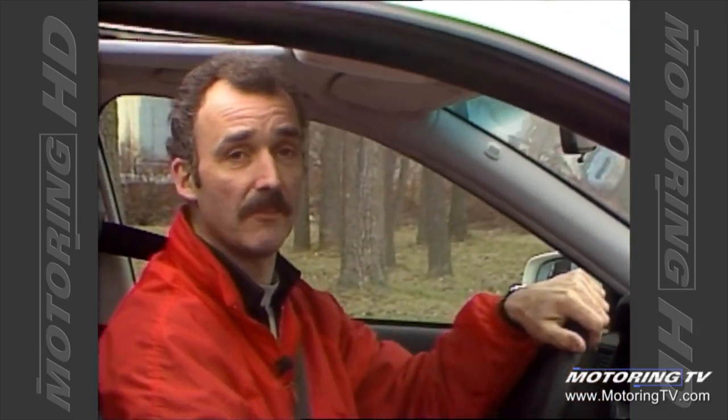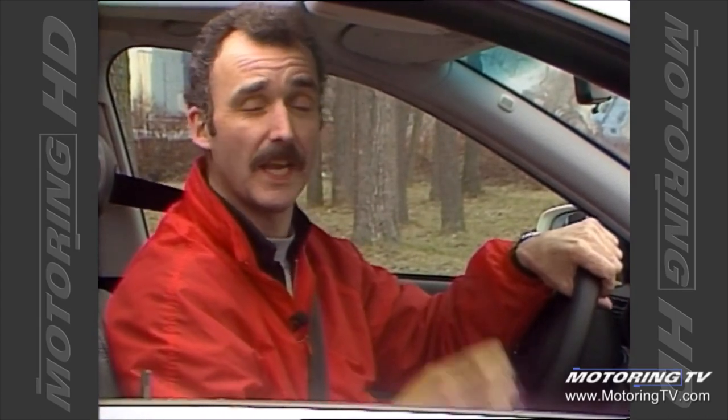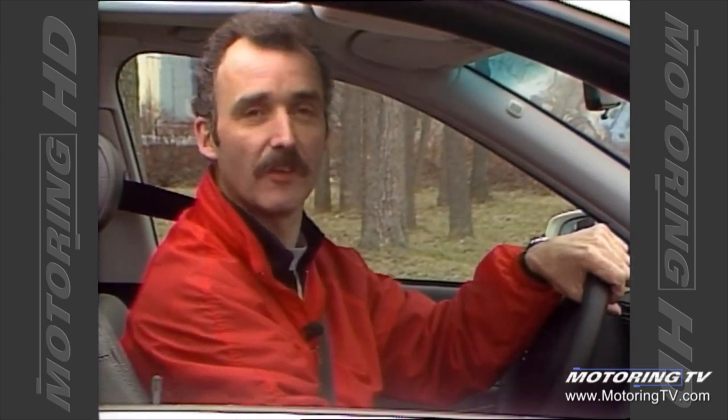Well, that's it for the test drive on the A4. This vehicle combines civility and ability in a very nice package. The ability is brought to the party by the all-wheel drive Quattro system, while the civility comes from the interior amenities.